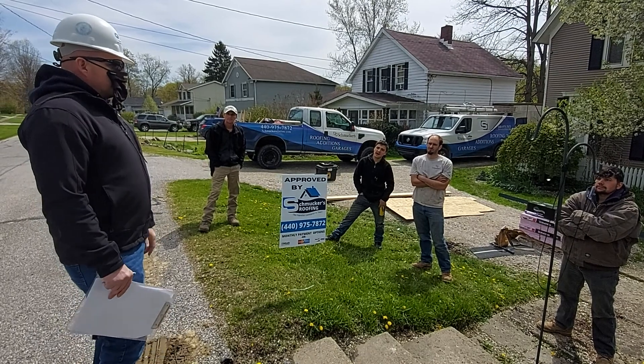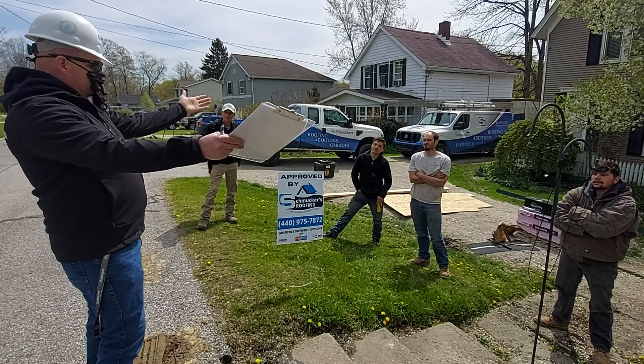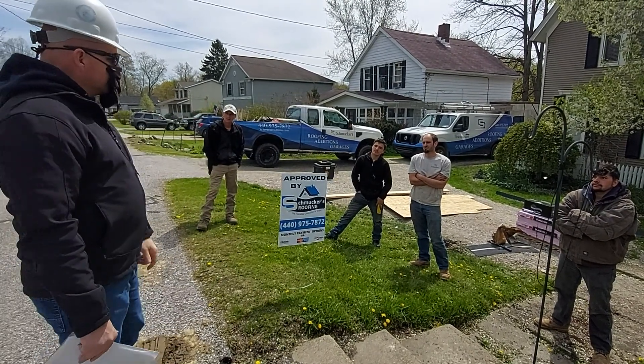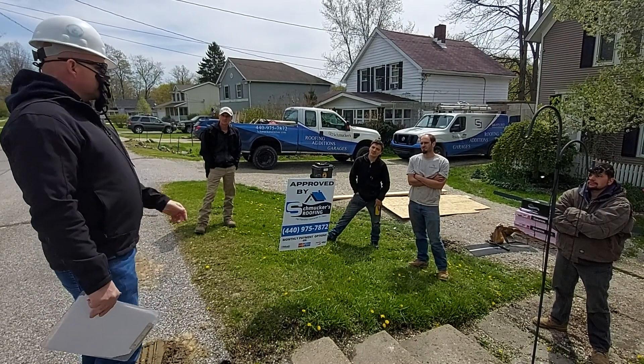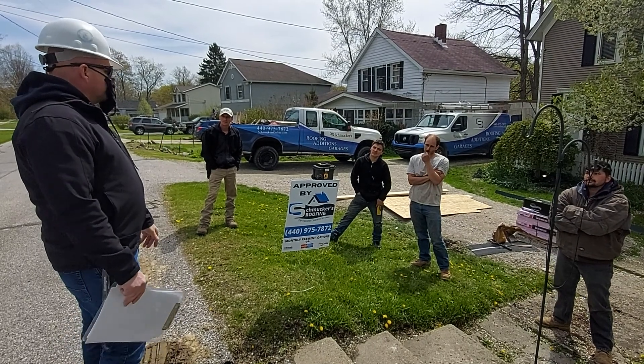There's another system called a safety net system. They're built on stanchions, 6 to 12 feet out from the edge of the roof — if you fall off the roof, you fall into the safety net. Personally, I've never seen one used on a residential structure. It's usually bridge and highway crews that use them. They're pretty expensive, but they are available.